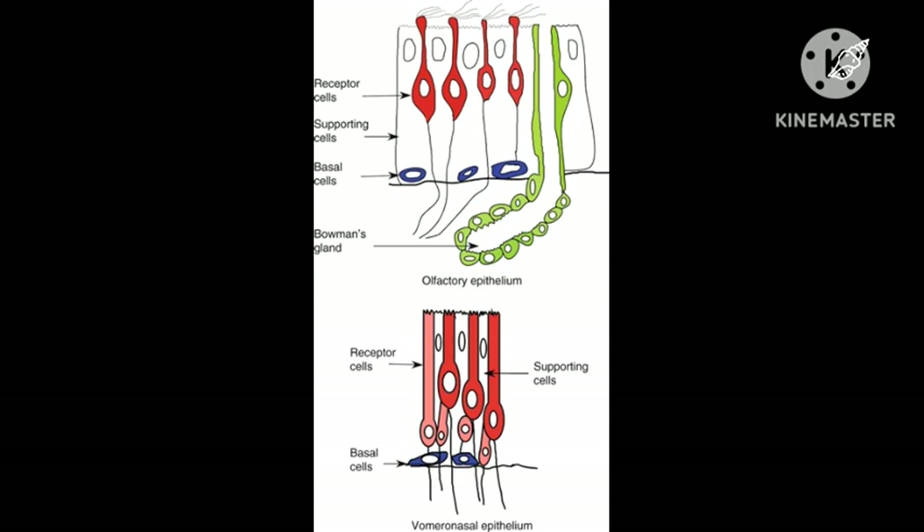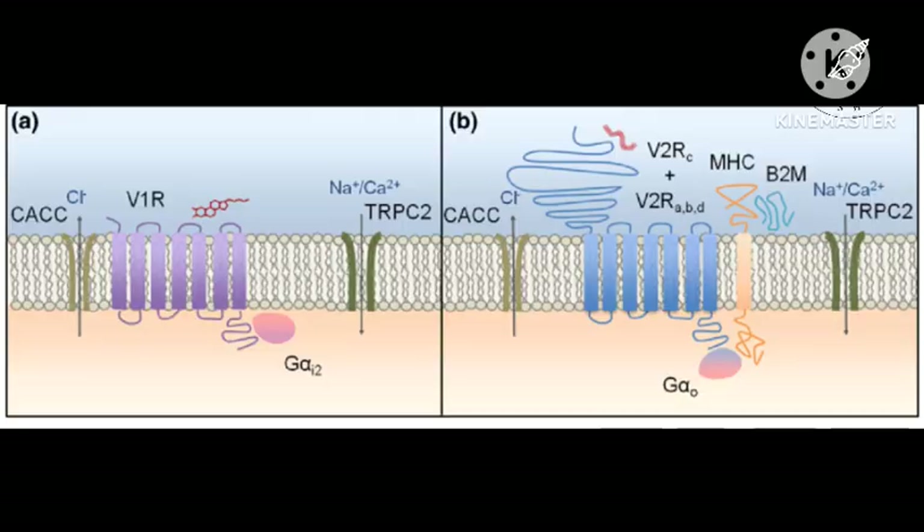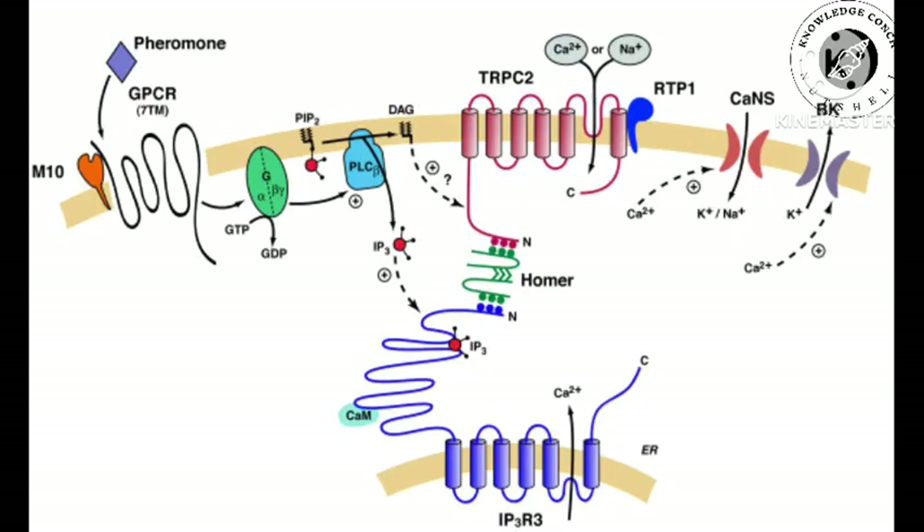V1R is specifically expressed in the rodent vomeronasal organ and is thought to be responsible for pheromone reception, eliciting signal transduction. V2 receptors (V2Rs) are linked to the G-protein G-alpha-O. These have long extracellular NH2 terminals, thought to be the binding domain for pheromonal molecules, and are located on the basal compartment of the VNO. V2R genes can be grouped into four separate families labeled A–D. Family C V2Rs are quite distinct from the other families and are expressed in most basal neurons of the VNO.